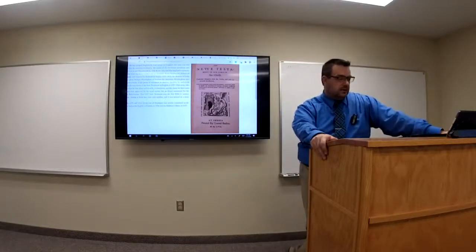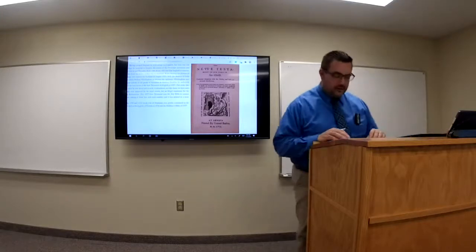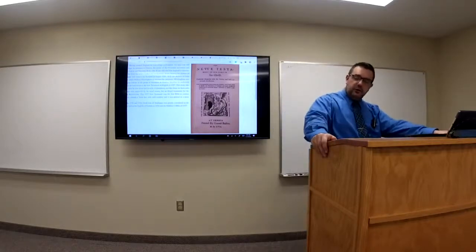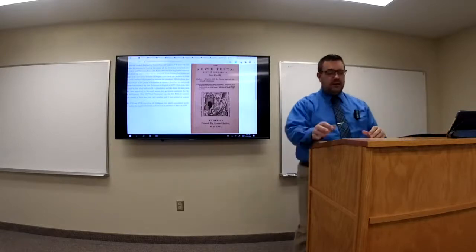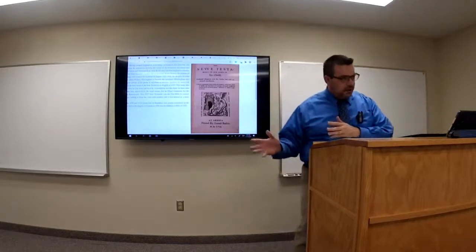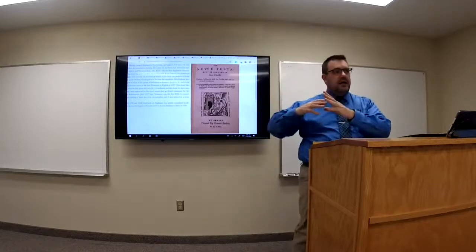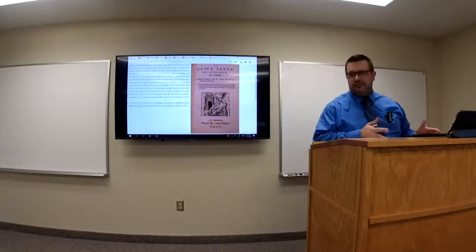In order to understand how the Englishmen who produced the Geneva Bible came to reside in Geneva, Switzerland, we need to look a bit more at Bloody Mary. Mary I wanted to bring England back under the authority of the Pope. This also meant that all Protestants living in England would need to be dealt with from a Catholic perspective — viewed as heretics, seditionists, and guilty of all manner of crimes.